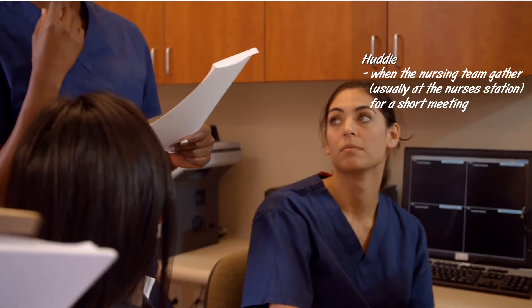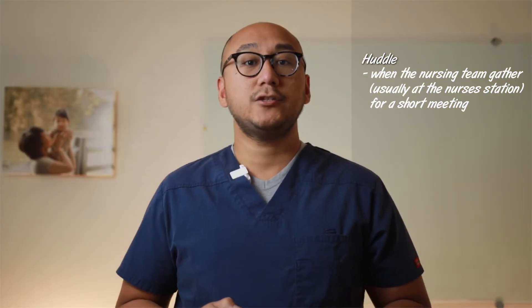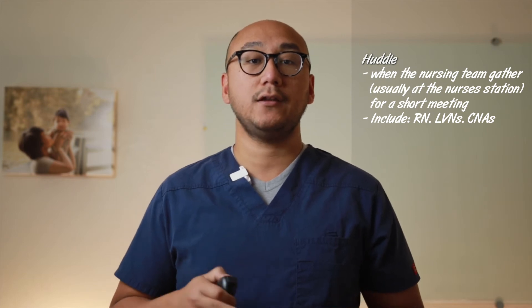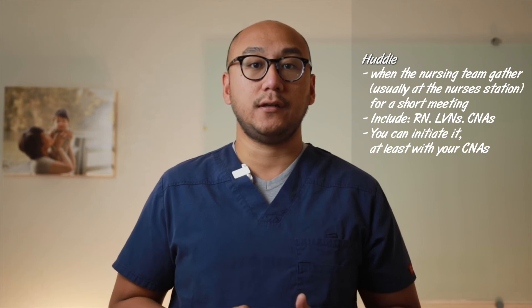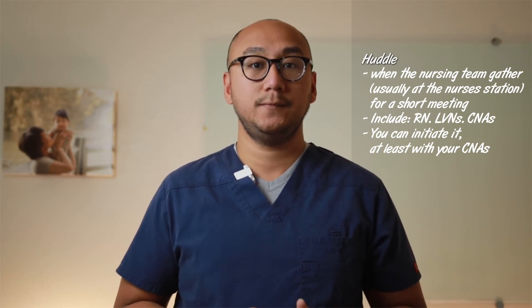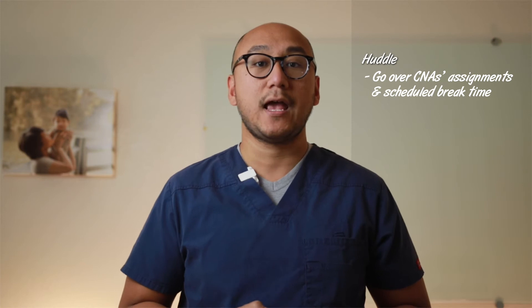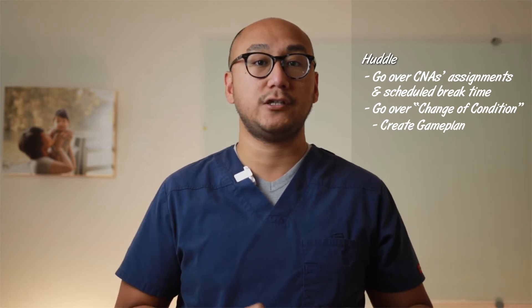After you are done with your report, do a quick huddle with your nursing team. A huddle is when the nursing team gathers for a short meeting, usually at the nurse's station, and goes over the important things with everyone to make sure everyone is on the same page. This is usually run by the RN supervisor and includes all of the LVN charge nurses and your CNAs. If you are working at a facility that doesn't have this routine yet, as an LVN you can initiate it. I highly recommend being proactive to have a huddle — if possible with everyone mentioned, but at the very least just with your CNAs.